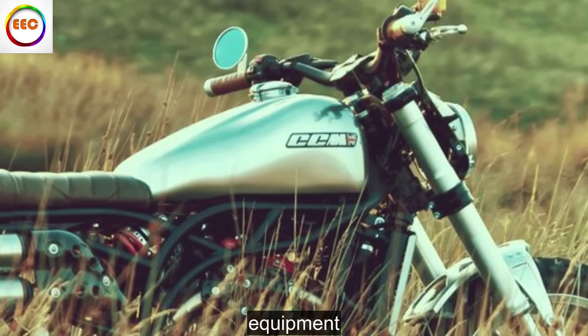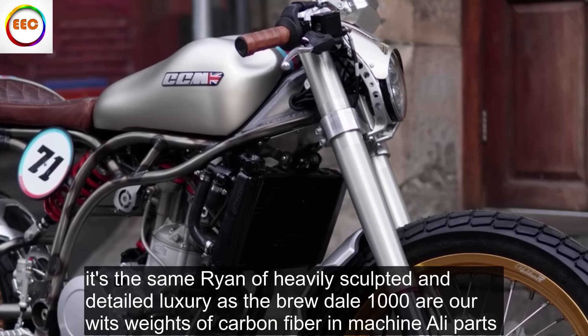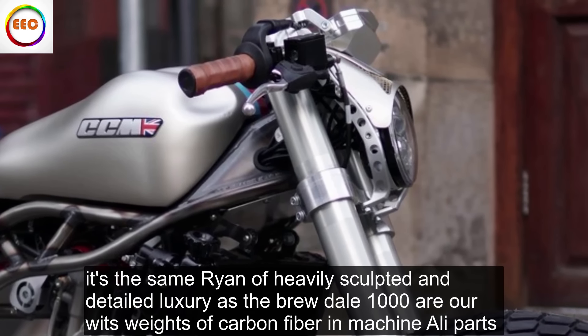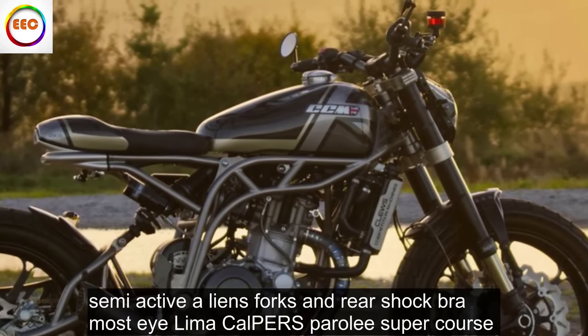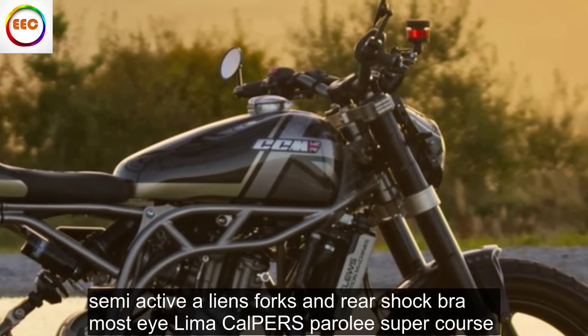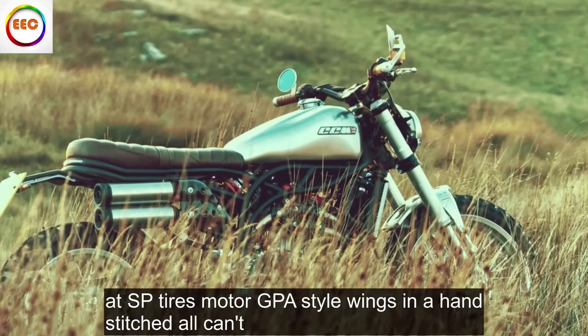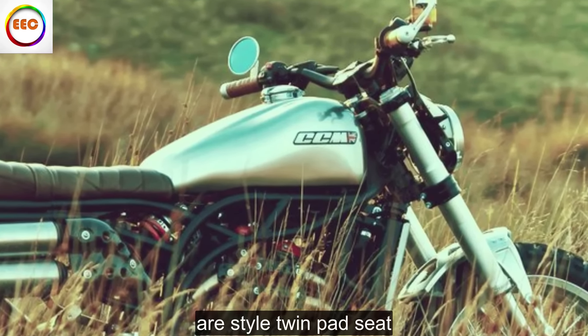Equipment: 5 out of 5. It's the same riot of heavily sculpted and detailed luxury as the Brutale 1000RR, with swathes of carbon fibre and machined alloy parts, semi-active Öhlins forks and rear shock, Brembo Stylema calipers, Pirelli Super Corsa SP tyres, MotoGP-style wings and a hand-stitched Alcantara-style twin-pad seat.